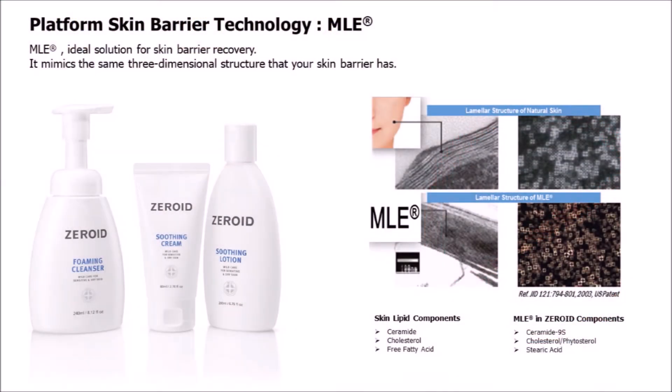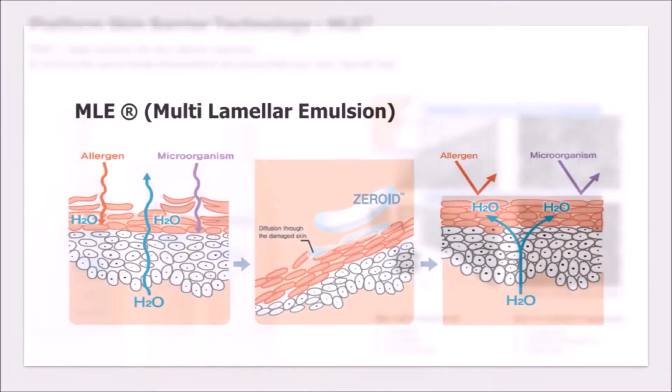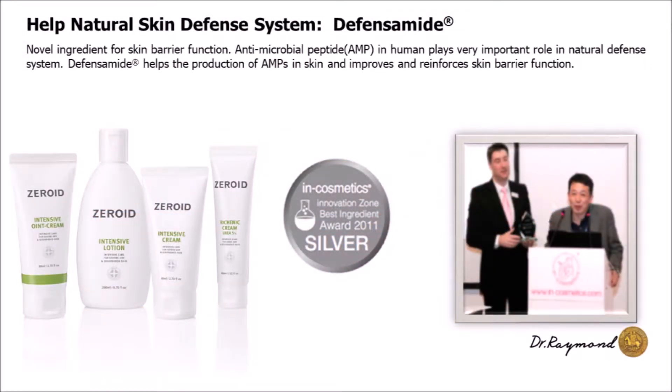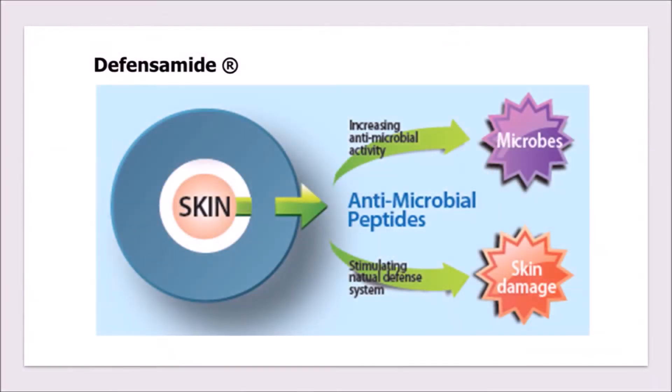What the products do contain are those ingredients that actually perform to better the condition of the skin. MLE with Ceramide 9S, which has a similar structure to the skin barrier and helps protect and strengthen that skin barrier. Defensimide, which helps the production of antimicrobial peptides, which act like the body's natural antibiotic, and also aids in improving and reinforcing the functions of the skin barrier and the self-defense system.